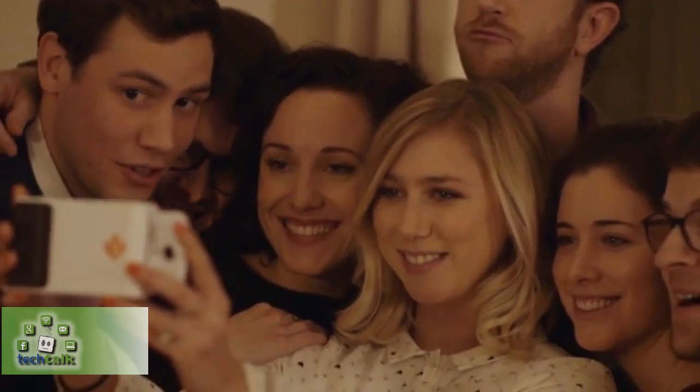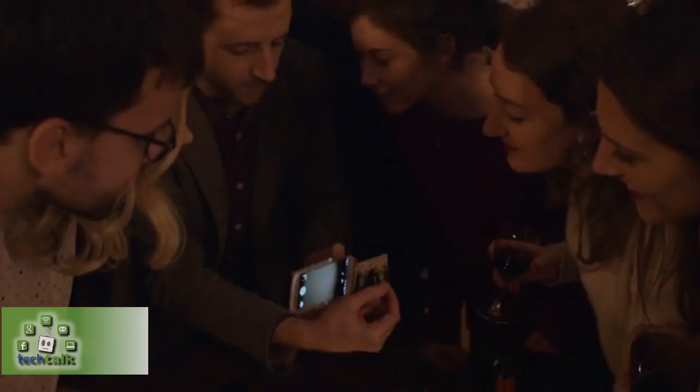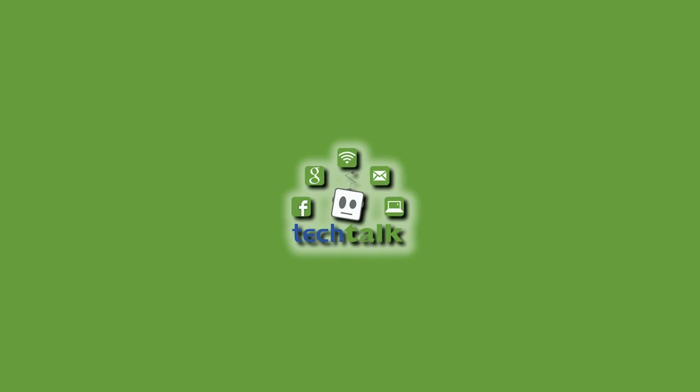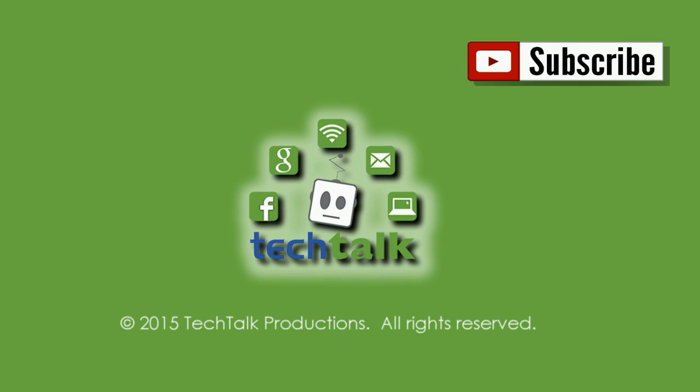Plug in your phone, snap a picture, and get a printed photo in seconds. Then watch your photos come to life through augmented reality. Thanks for watching Tech Talk — subscribe now for more videos.